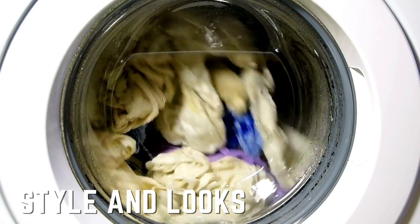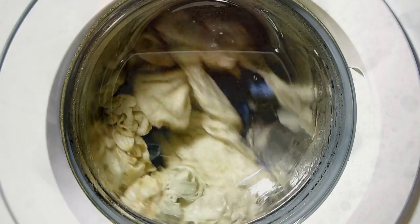Ninth Difference: Style and Looks. Compared to top loading washing machines, front loading ones look more contemporary. Glass doors and a sleek design enhance the appearance of front loading washers.